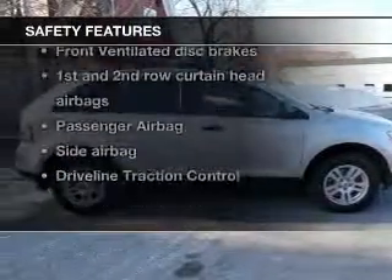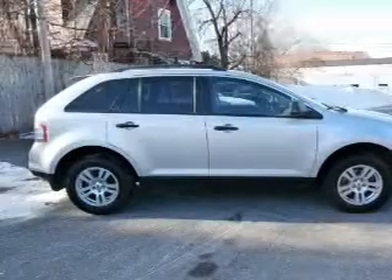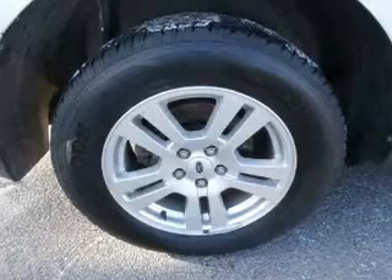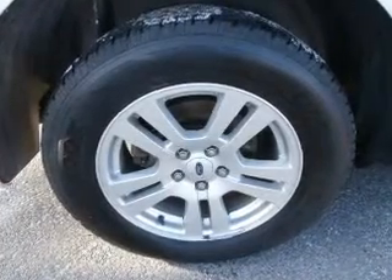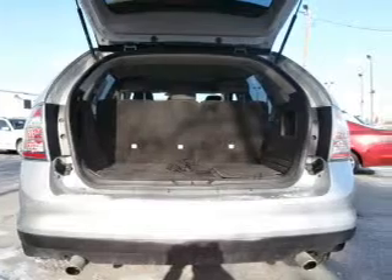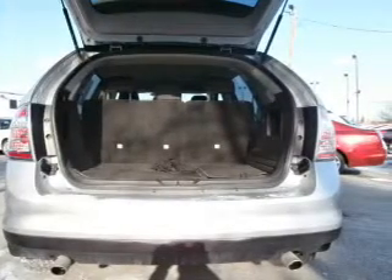Front ventilated disc brakes, curtain head airbags, passenger airbag, side airbag, traction control, stability control, low tire pressure warning. Our website offers more information on all of our vehicles.